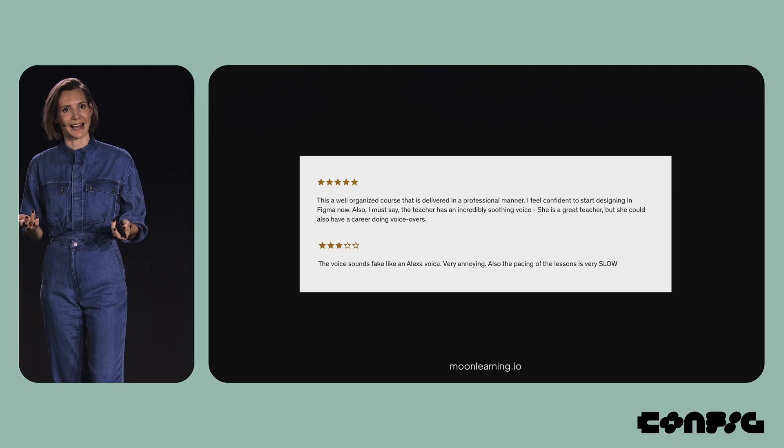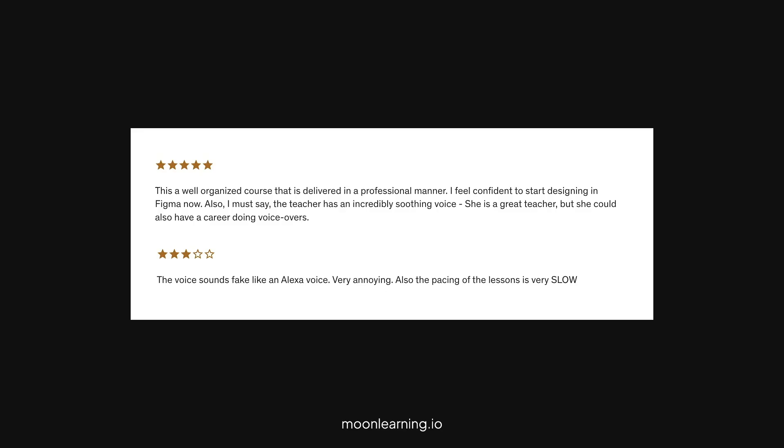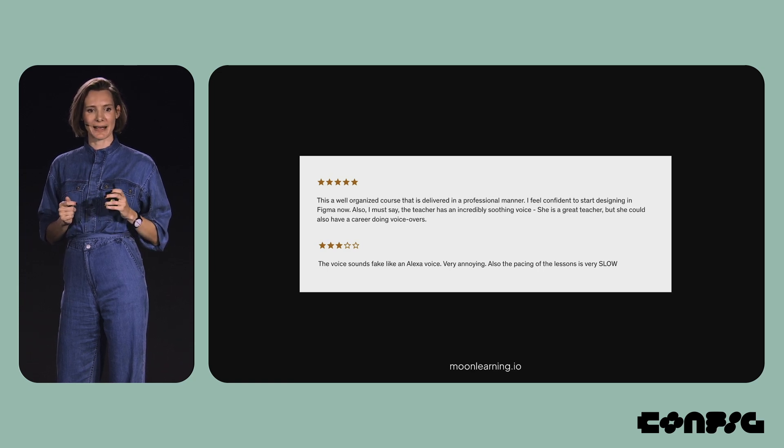The tricky part is finding that audience. And even if you do, it's the internet. Here are two reviews from the same day. The first one says: 'This is a well-organized course delivered in a professional manner. I feel confident to start designing in Figma now. Also, the teacher has an incredibly soothing voice — she's a great teacher, but she could also have a career doing voiceovers.' Second one: 'This voice sounds fake, like an Alexa voice. It's very annoying. Also, the pacing of the lessons is very slow.' If there's a bug, I fix it. If I got something wrong, I make it better. If with some people it resonates and others don't, I focus on the ones that like my product and that I can work with.